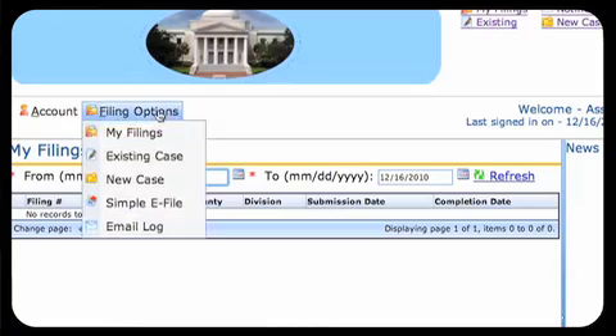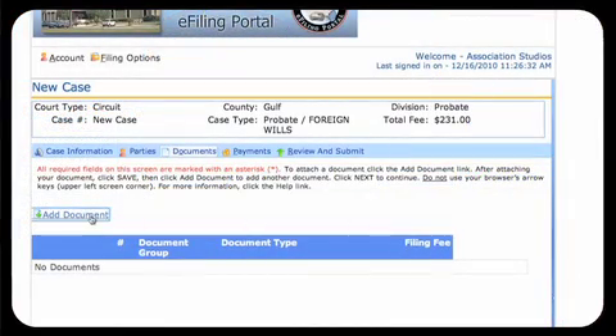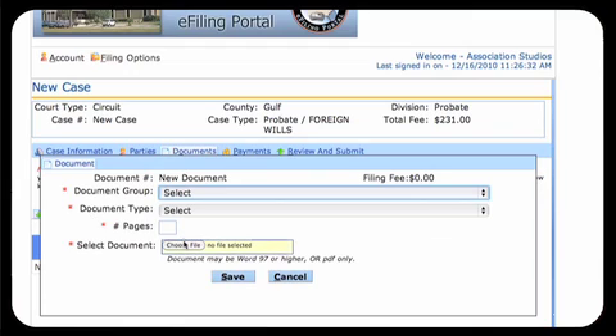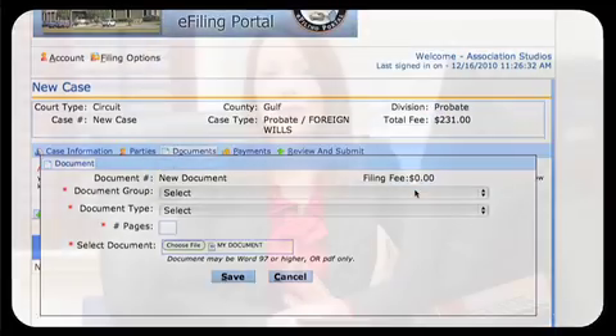Once you sign in, drop-down menus make it easy for you to select the county, the case type, and the type of document you are eFiling. After you have selected those features, you can type in the party names and attach your documents. The Florida Court Case eFiling Portal allows you to browse documents on your computer, then attach the ones you need.